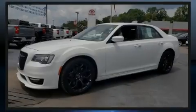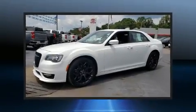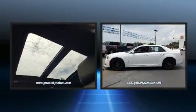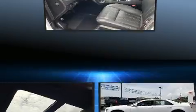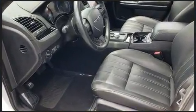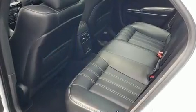Familiarize yourself with the 2019 Chrysler 300. This four-door, five-passenger sedan still has less than 15,000 miles. It features an automatic transmission, rear-wheel drive, and a powerful eight-cylinder engine. It's equipped with tons of terrific amenities, but it won't break your budget.